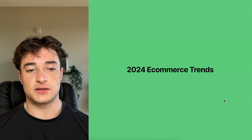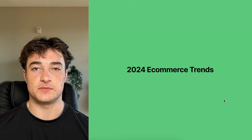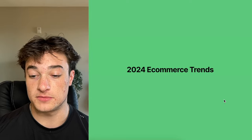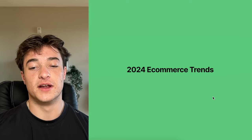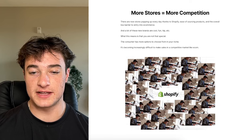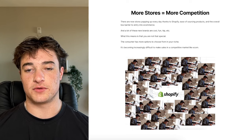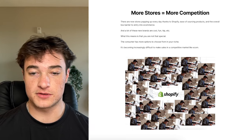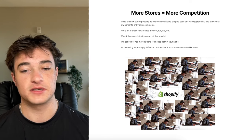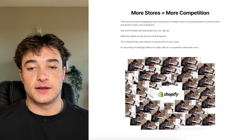This is a condensed version — the extra stuff is in the description. First, the 2024 e-commerce trends. Where we're at in 2024 is more stores, more competition. There are new stores popping up every day thanks to Shopify, ease of sourcing products, and the overall low barrier to entry. You can source a product from China, put together some AI landing pages, and have a store tomorrow.